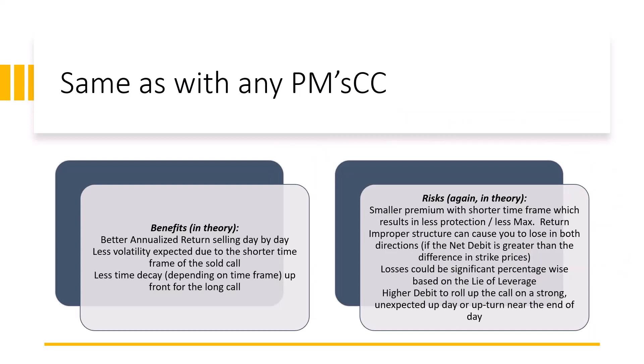My initial response to Anthony was: the same risks and benefits that you'd have with any poor man's covered call. Having a shorter-term expiration doesn't really change the risk and benefits of the strategy itself, however it may compound some of the benefits and may compound some of the risks. The benefits in theory — when you're looking at a poor man's covered call, buying a call far out in time and selling against it.